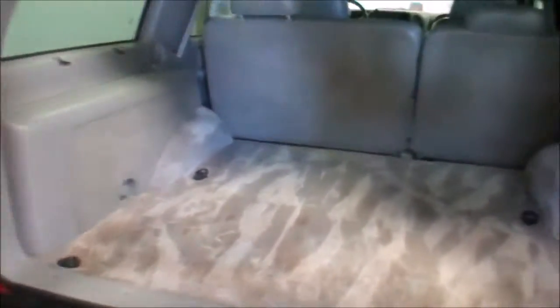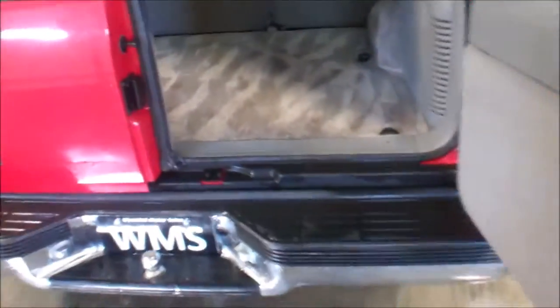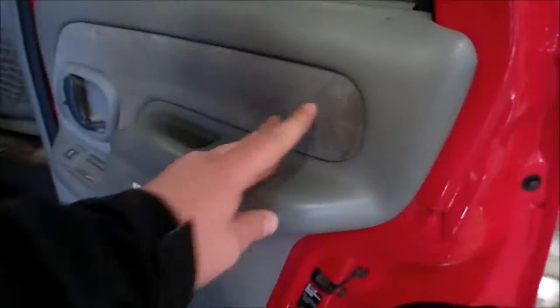Minor stains back here as you can see. Headliner is falling down. Both of the right doors are missing the little plastic lenses for the lights.